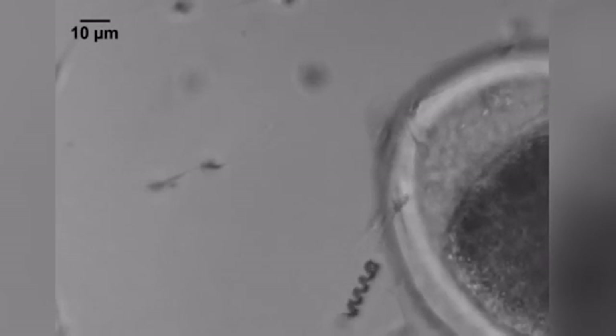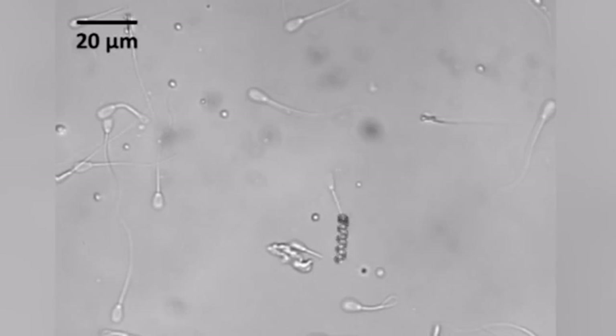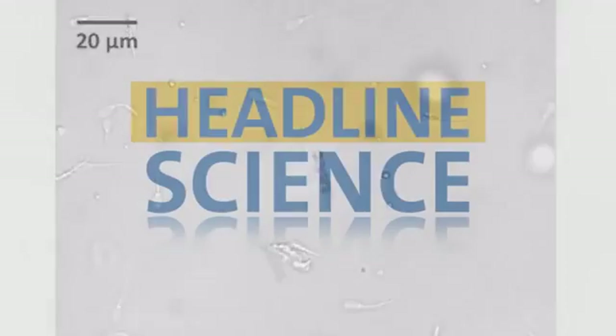The researchers say a lot more work needs to be done before testing in humans begins. But their success in the petri dish is a promising start, one that could someday lead to a treatment for male infertility.